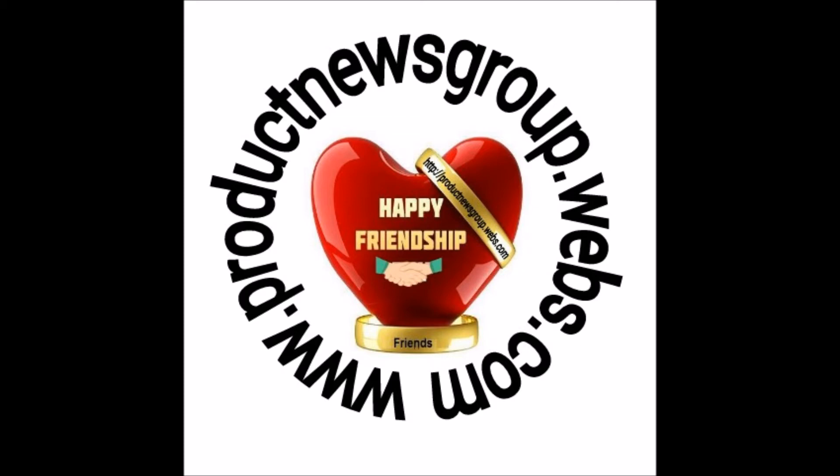This product is available online at www.productsnewsgroup.webs.com. For more product news, visit the link.